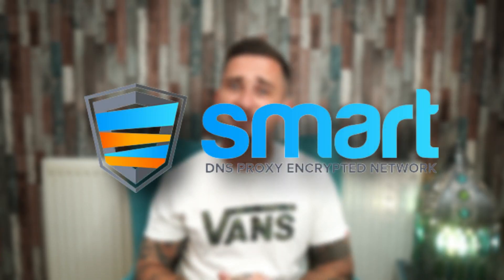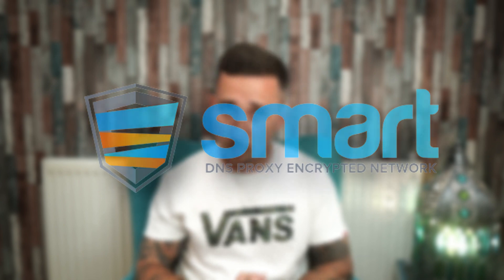You might bump into some servers that are blacklisted sometimes, but that's normal because of how much effort Netflix is putting into blocking VPNs lately. If that does happen, just click on another server and you should be good to go. For streaming enthusiasts, Smart DNS also allows the use of a VPN on smart TVs.